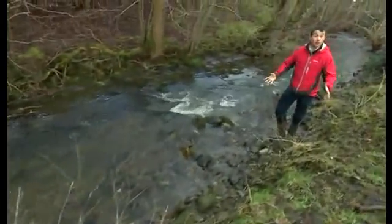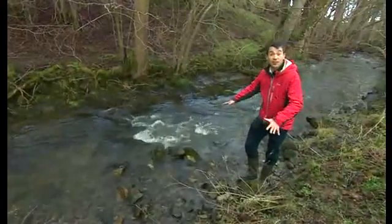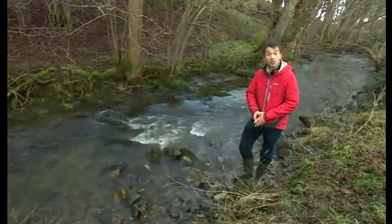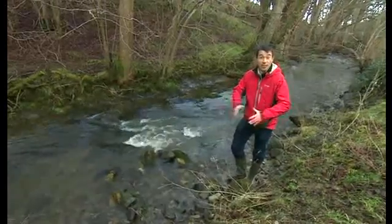The idea isn't just to put animals online, but all sorts of features of the countryside. Their stream, for example, could have sensors in the river bank. They would tell you not just the water quality and speed, but give a live flood warning instantly that could be picked up anywhere in the world.